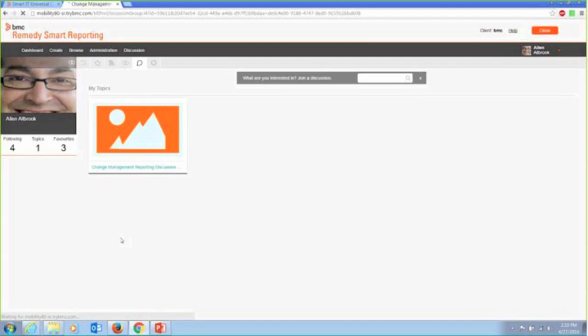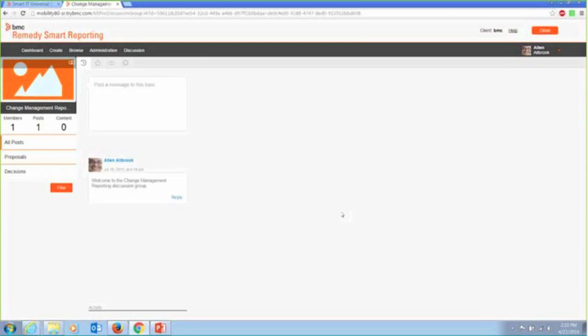I can create and maintain topic areas that I share with other people. This one's about change management reporting — other people can join this discussion. I can post draft reports of what I think would be important for people who are part of the change management function. People can look at them, provide me feedback about whether they're useful, and they can subscribe to that report, all within the context of the reporting mechanism itself.